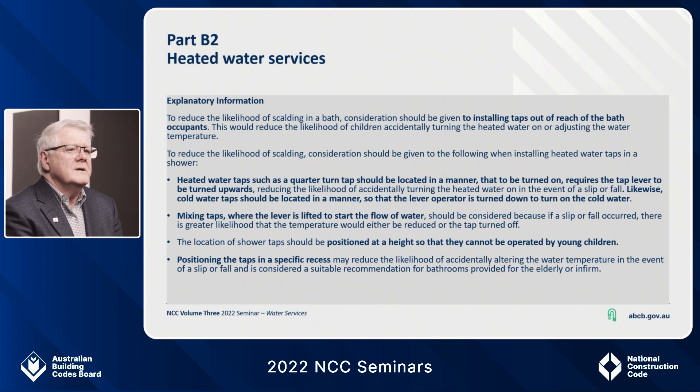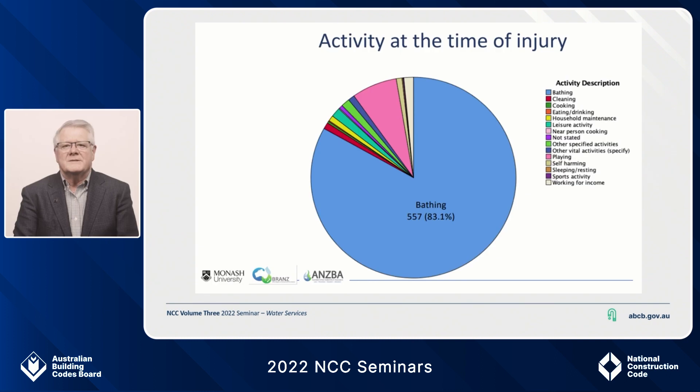This slide is all about reducing or preventing scalding in the bath or shower. I've copied across the clause directly from the PCA so you can see how explanatory information boxes look in the code. This explanatory information provides guidance on types of taps, mixer levers, the positioning, height, location, and the use of recesses. This work was prompted by a report by the Burns Registry of Australia and New Zealand that identified 80% of all scalds were in the bath or shower. This slide shows that 80% of scald injuries happen when bathing — nothing comes close — and this is why it was so important to protect the consumer through the PCA.